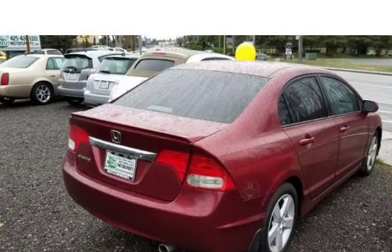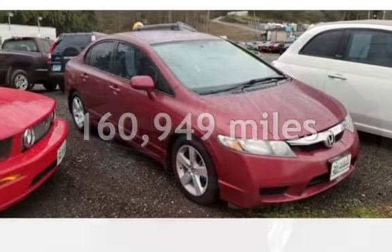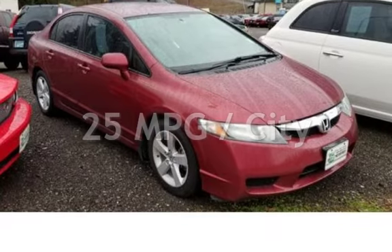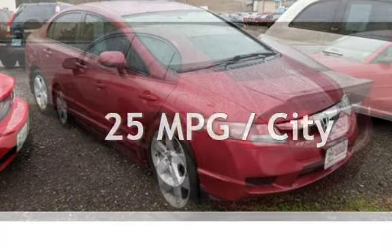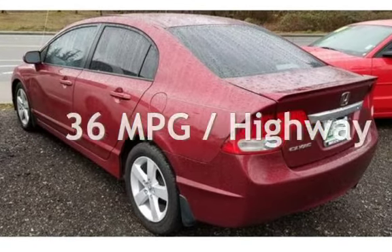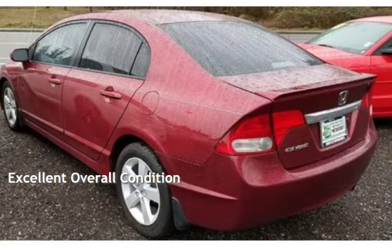This Honda has less than 161,000 miles on the odometer. Estimated fuel economy for this vehicle is 25 miles per gallon in the city, and 36 miles per gallon on the highway. This vehicle is in excellent overall condition.